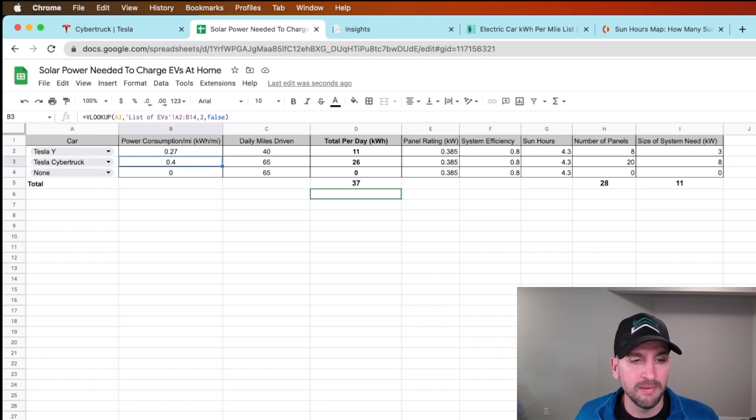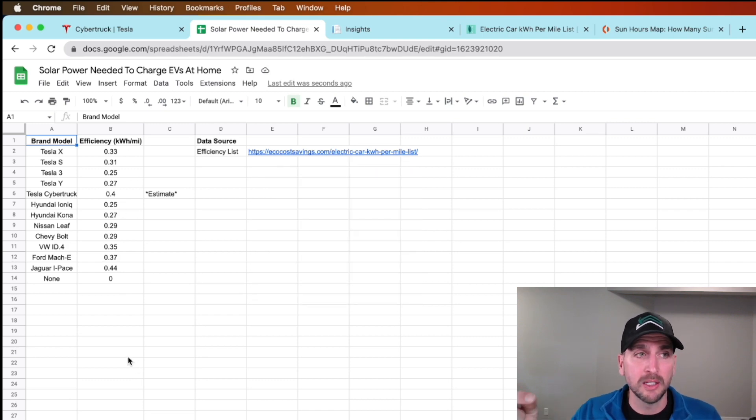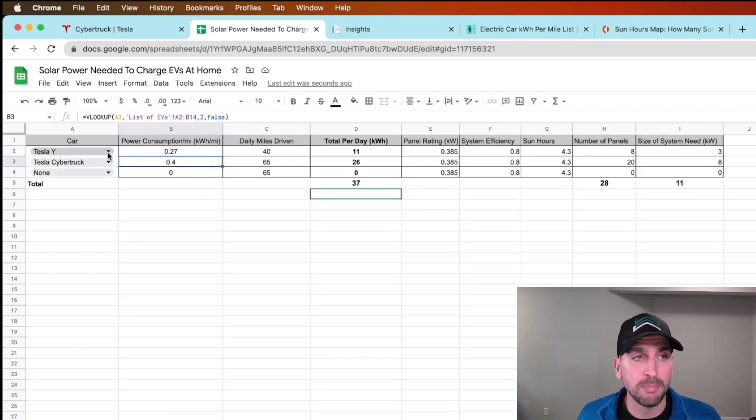I have a list of EVs with sourced estimates — this is not exact science, but these are how many kilowatt hours we're going to consume per mile driven for different models. You select your car, it pulls over the power consumption per mile, and then you put in how many miles per day you're going to drive. For the Model Y we'd be driving about 40 miles a day and the Cybertruck about 65 miles per day, giving us a daily consumption of 11 kilowatt hours for the Model Y and 26 kilowatt hours for the Cybertruck.